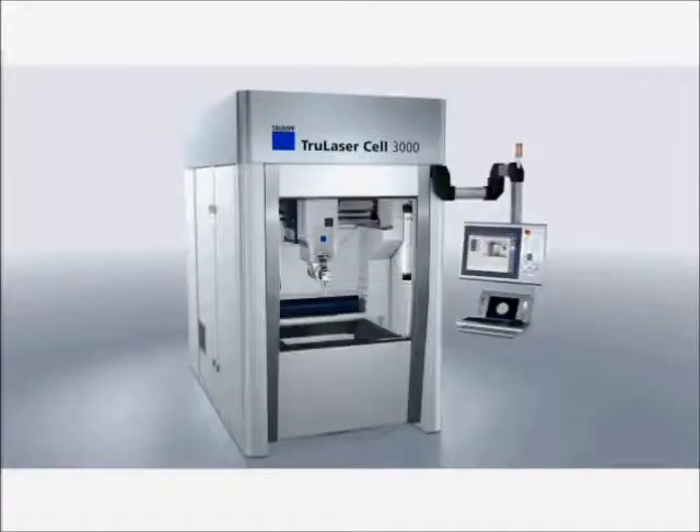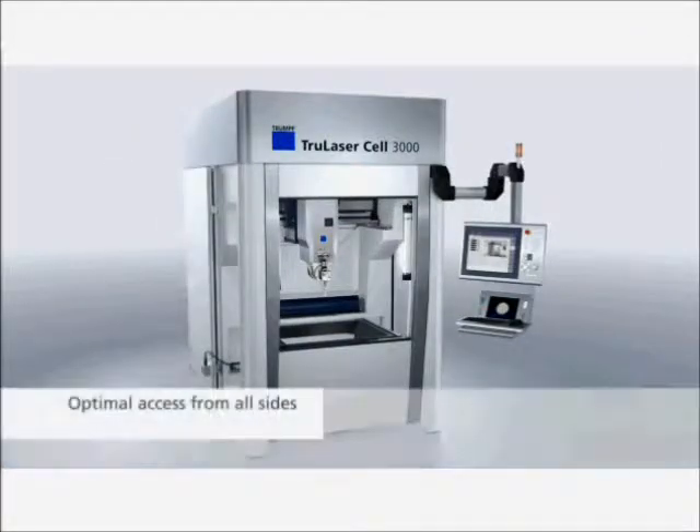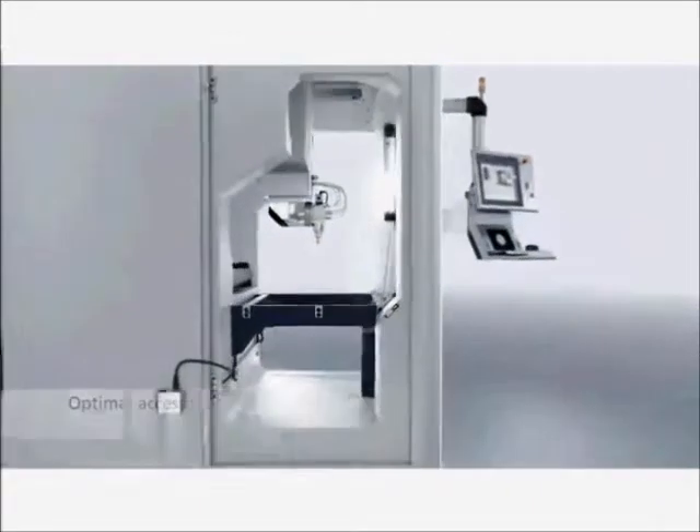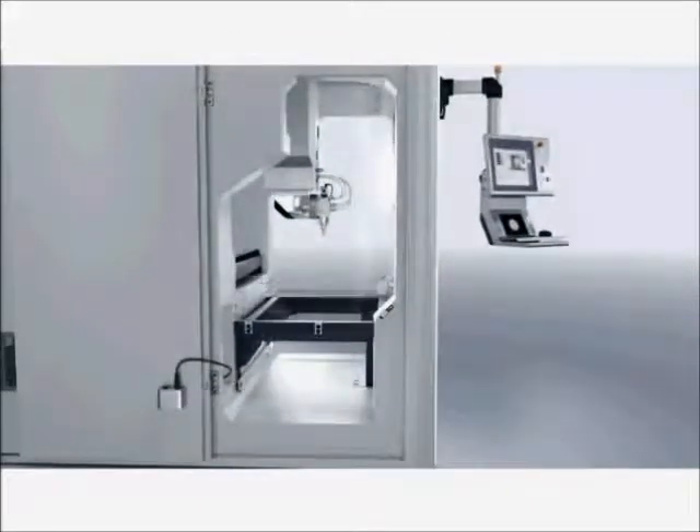What you see here is that you have access not only from the front but also from the side. Underneath the optic, you can see a very large variety of positions available for the working table.